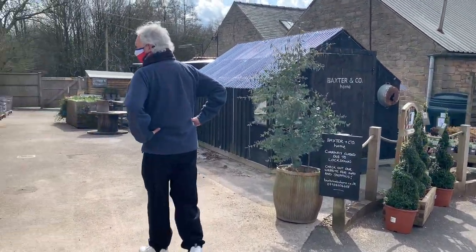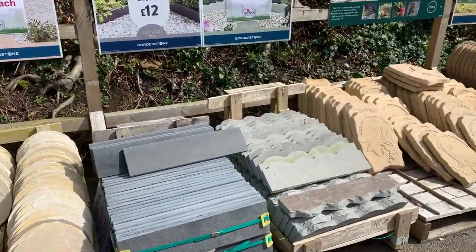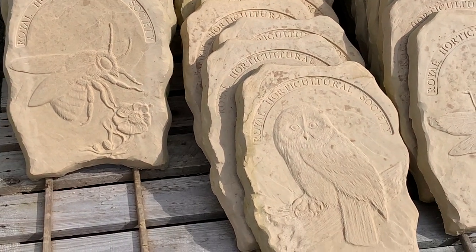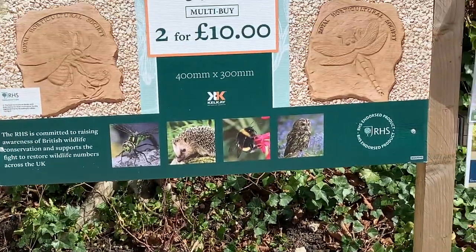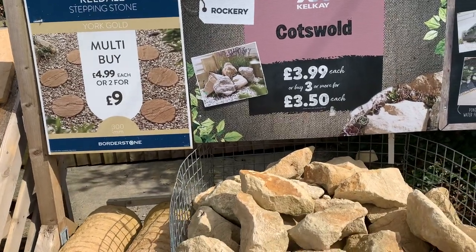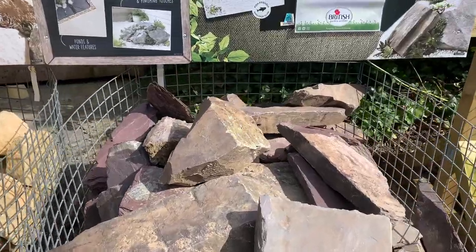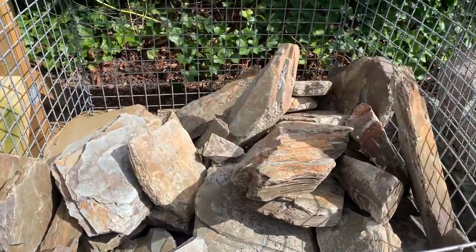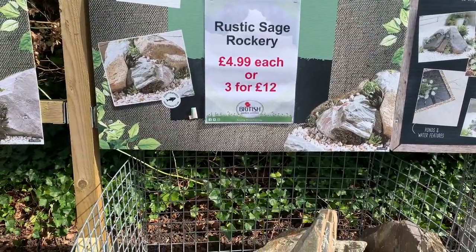We have some little trees here, and all the stone — Dave's looking at the stone. We might get some paving stones, we don't know. Look at those — how pretty! There's one with an owl, a bee, a dragonfly, and a hedgehog. They are two for ten pounds or £5.99 each — bargain! You get three or more for £3.50. This is plum slate rockery, and this is rustic sage rockery — I like this, it's pretty cool. It would be nice for a little rockery garden.